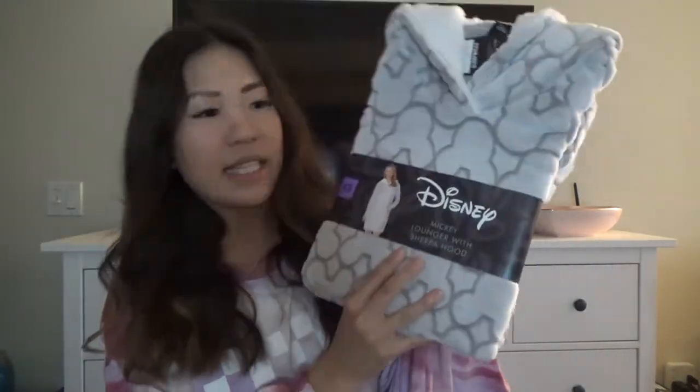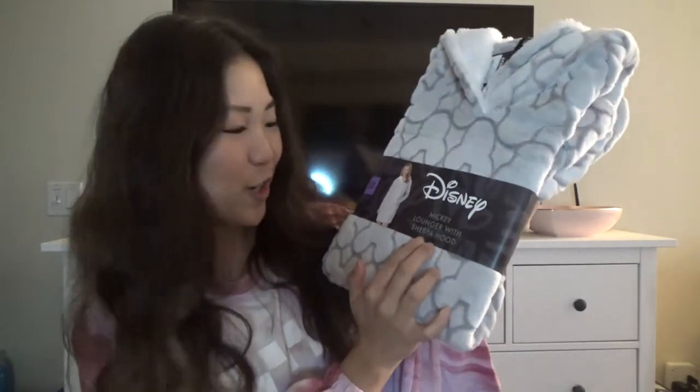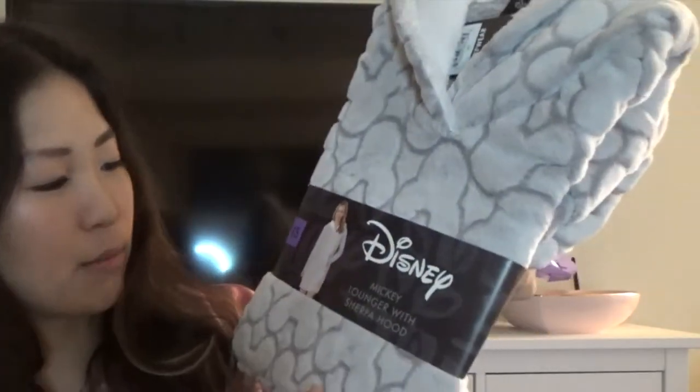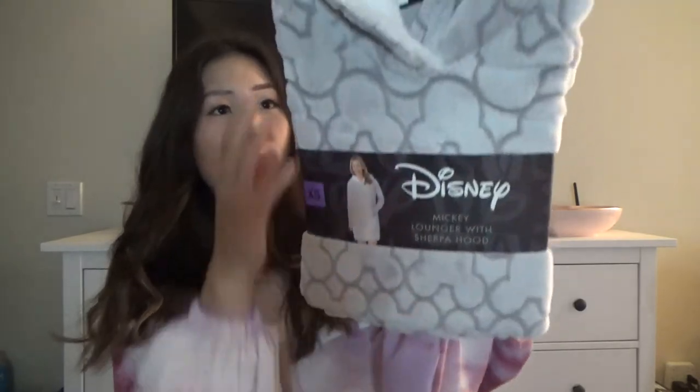I also got this Disney lounger — it's a Mickey lounger with a Sherpa hood. If you look closely, you can see the Mickey symbols on this Sherpa hood lounger. It is so soft and cozy, like a robe material. It's Disney and I love this gray color — it goes with everything. I'm also a huge Disney person. My favorite princess is Sleeping Beauty and I also love Moana so much.